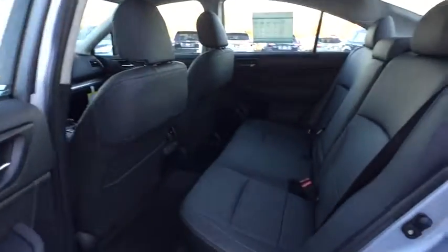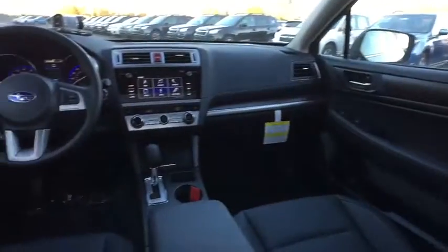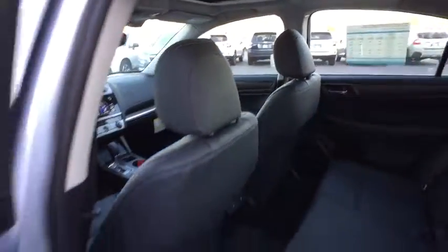Leather-wrapped steering wheel, moonroof, adjustable steering wheel, power steering, keyless start, four-wheel disc brakes, aluminum wheels, cruise control, floor mats, auto-dimming rear-view mirror.